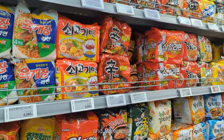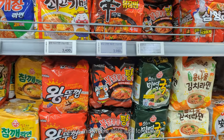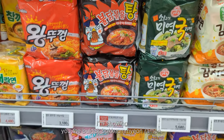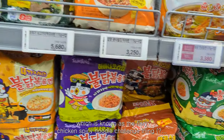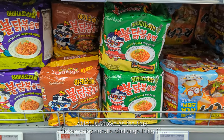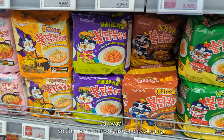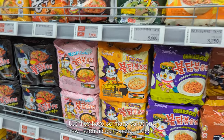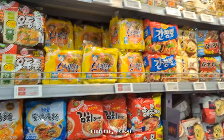There is literally a whole aisle just for ramen. I'm showing you the Buldak Bokkeum Myeon ramen, which is known as the fiery chicken spicy noodle challenge. They have so many variations now such as carbonara, cheese, and malatang flavor.